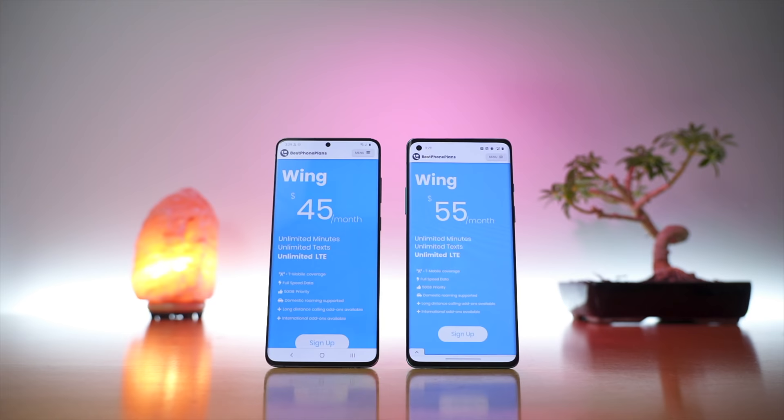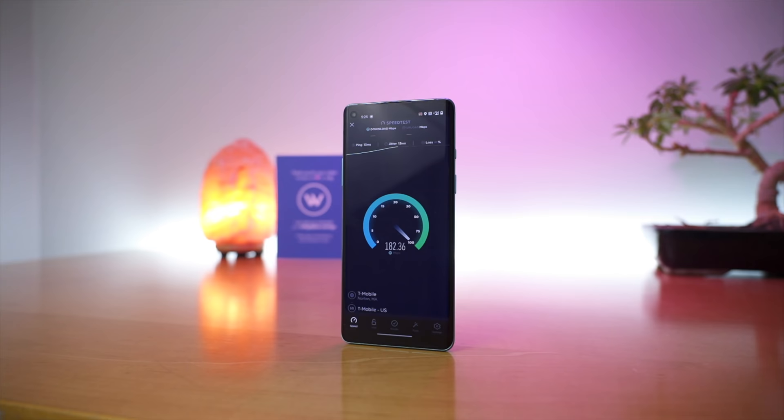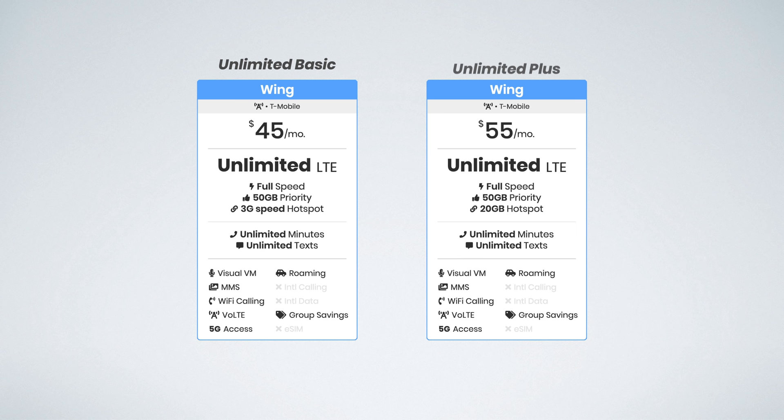This was super unfortunate, but now Wing is back. They have two new plans on a completely new network. They call their network Wing T-Mobile, which as you can imagine uses the T-Mobile network for coverage. And again, they have two new plans: T-Mobile Unlimited Basic and T-Mobile Unlimited Plus.